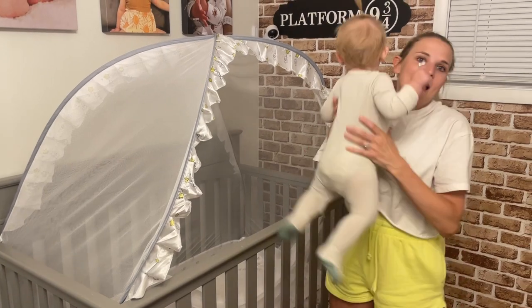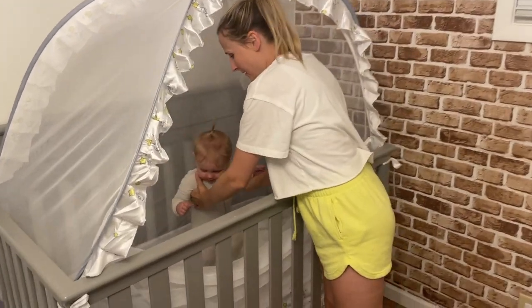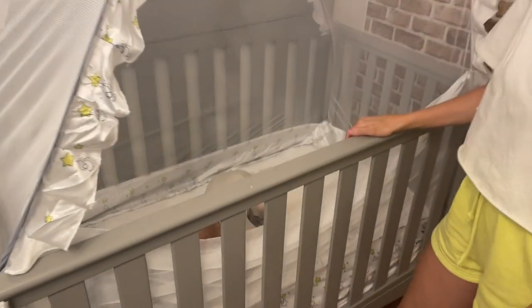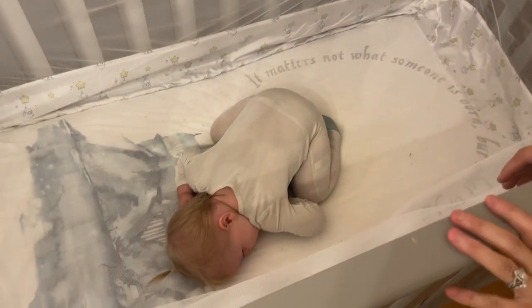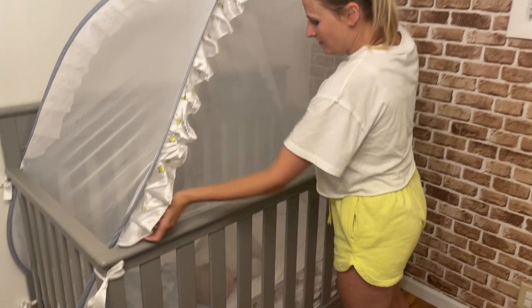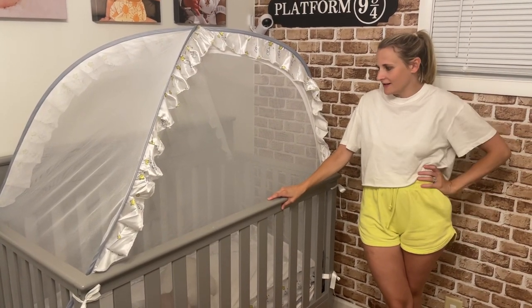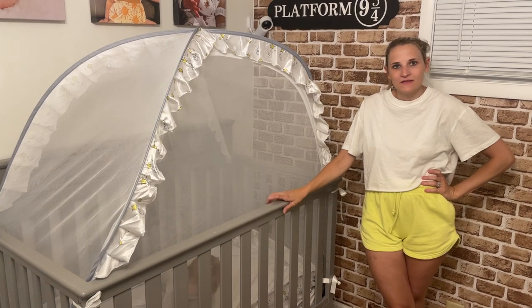Here she is — as you can see, she goes down in her crib, this is where she sleeps. We can just zip her up and we don't have to worry about her climbing out of the crib or falling and bonking her head.